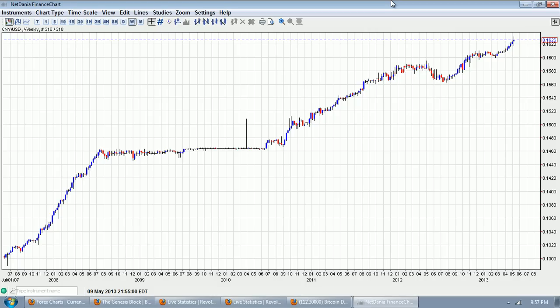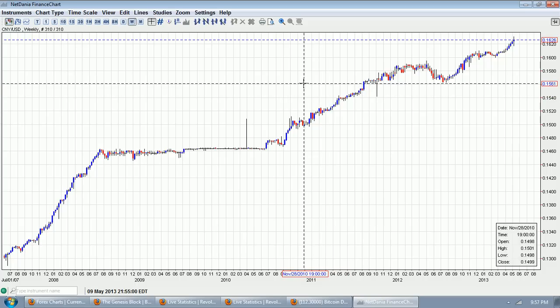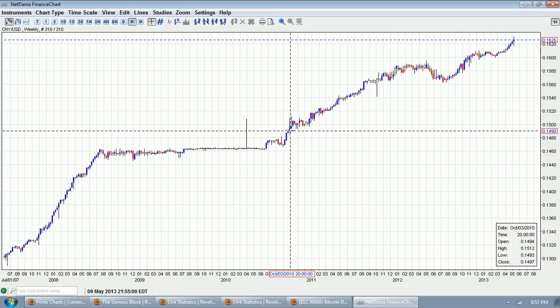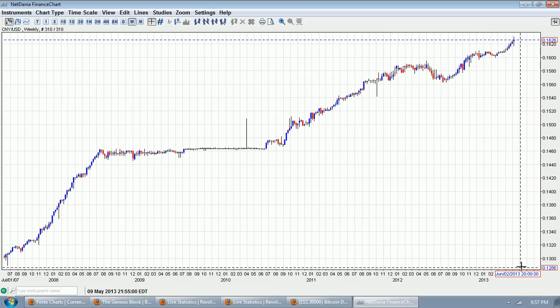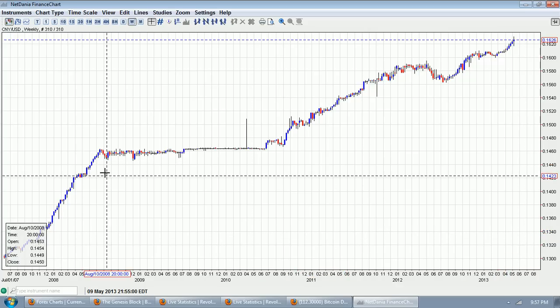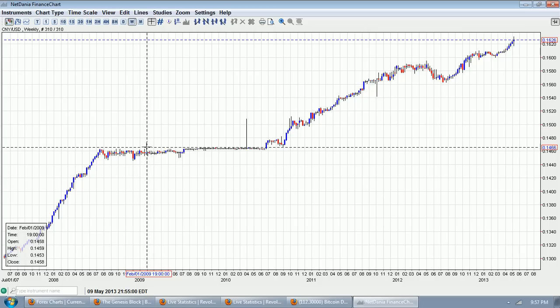This is a weekly chart of the Chinese Yuan or Renminbi — the Chinese currency. It's not a fully convertible currency, but I expect that at some point within this decade it will become fully convertible. This is the Yuan against the U.S. dollar. You can see a slow and steady rise; the chart begins midway through 2007. Think of it as cents on the dollar — the Renminbi has risen from about 13 cents to about 16 cents on the U.S. dollar.